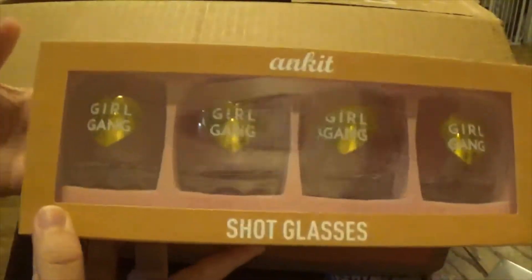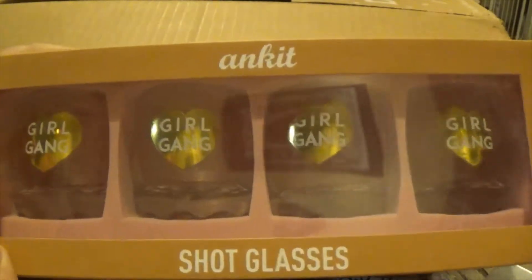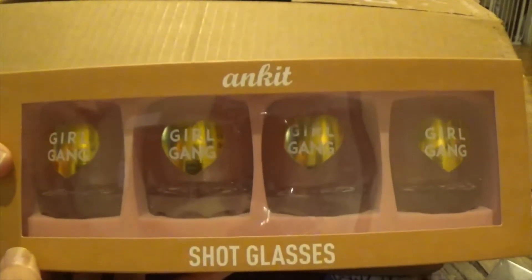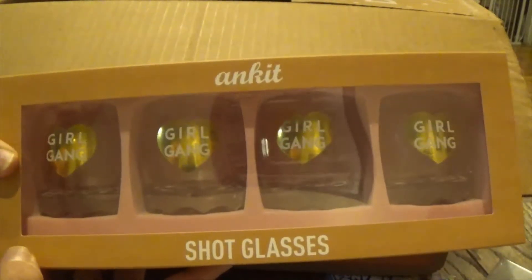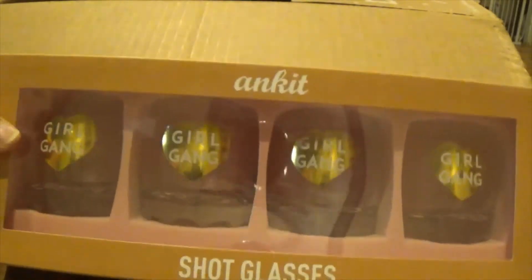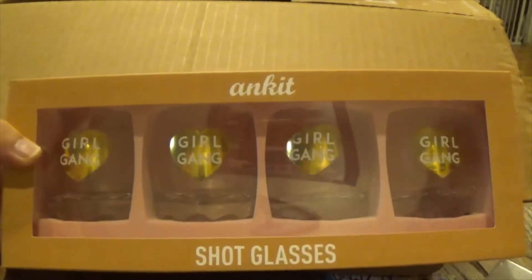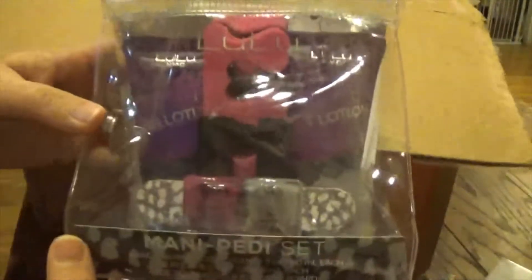This is a cute little shot glass set — you get four shot glasses and it says 'Girl Gang' on each one. This is going in my girl power giveaway, which is coming soon. I'm trying to wait till I get to 200 subscribers, but we'll see how it goes.